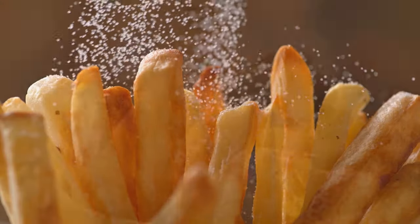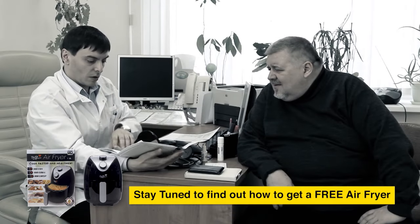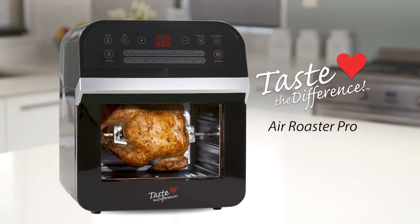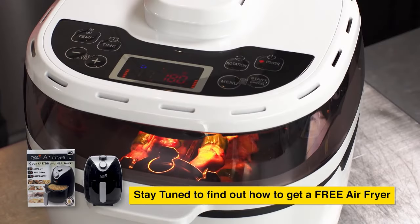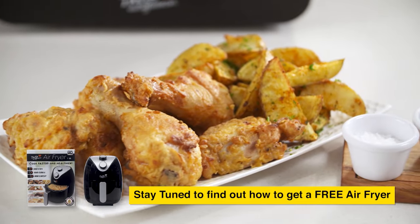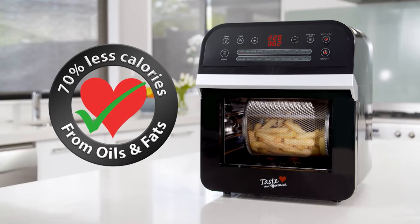Love the taste of fried foods like those crispy french fries, fried chicken, and deep fried fish? But all that fat and oil can cause you to gain weight and put your health at serious risk. Well, now there's a solution — introducing the new Taste the Difference Air Roaster Pro. It's everything you loved about the best-selling original Air Roaster, but with even more. Now you can get that fried food taste with a delicious crispy outside and juicy tender inside, without any added oils or fats — in fact up to 70% less calories from fat.